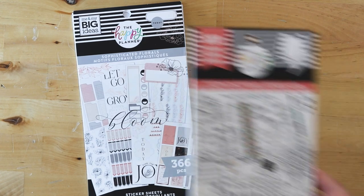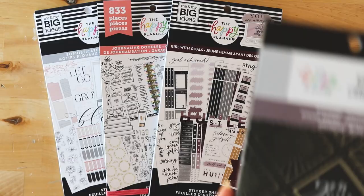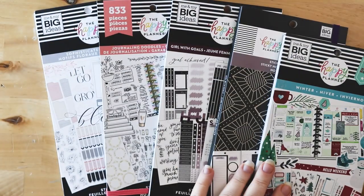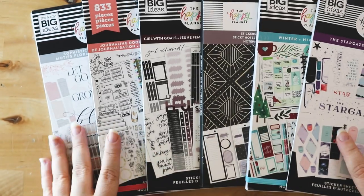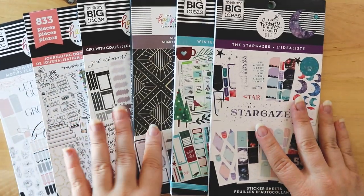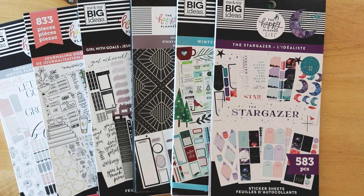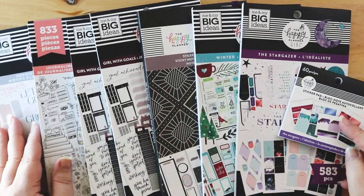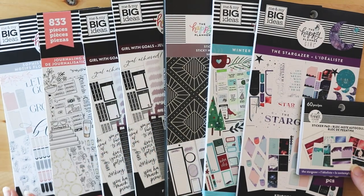So I will be doing detailed flip-throughs of all of this stuff, linked in the description box below — check out that playlist if you're enjoying this. To summarize all my goodies: the Sophisticated Florals, Journal Doodles, Girl with Goals and its accessory pack, the Christmas book, the Stargazer book and mini Stargazer book, all the filler papers and extension packs, and the two planners. I am going to be using all of this.